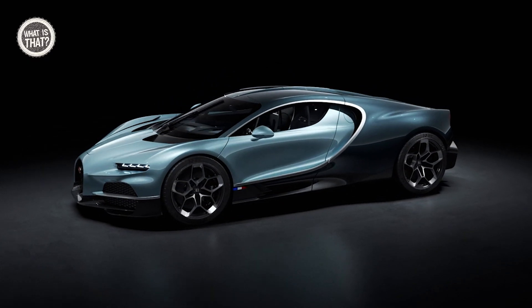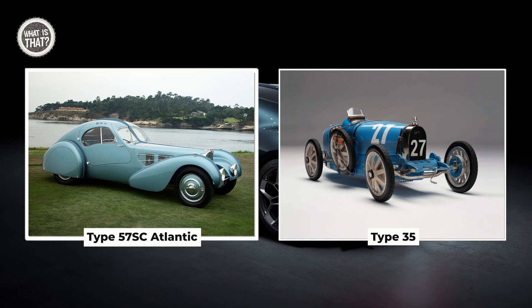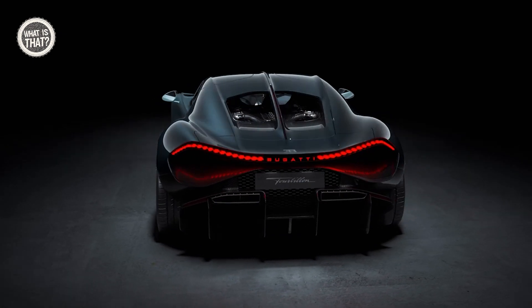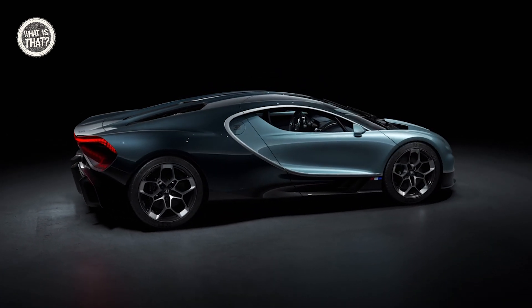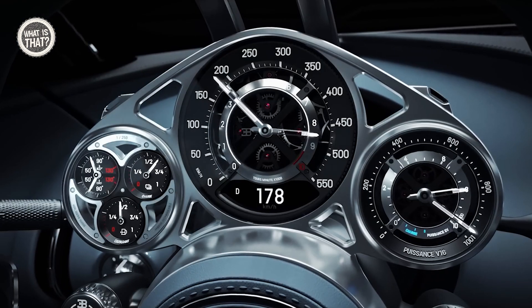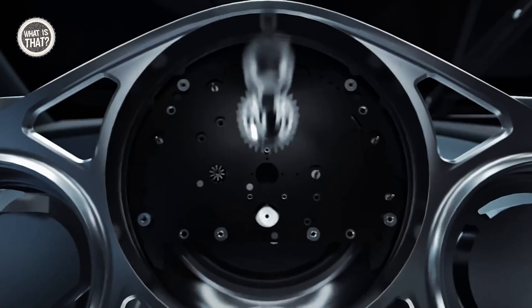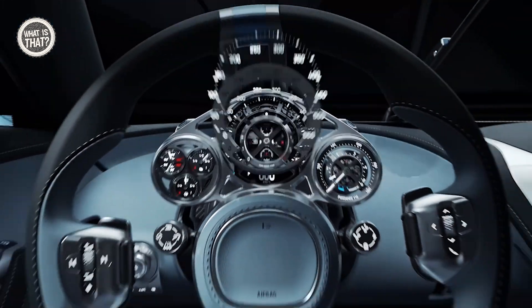A design inspired by history — drawing inspiration from classics like the Type 57 SC Atlantic and Type 35 — the Turbillion reflects Bugatti's commitment to beauty, performance, and luxury. The interior is a masterpiece, featuring a dashboard with an intricate instrument cluster inspired by fine watchmaking, eschewing large digital displays for a more timeless design.